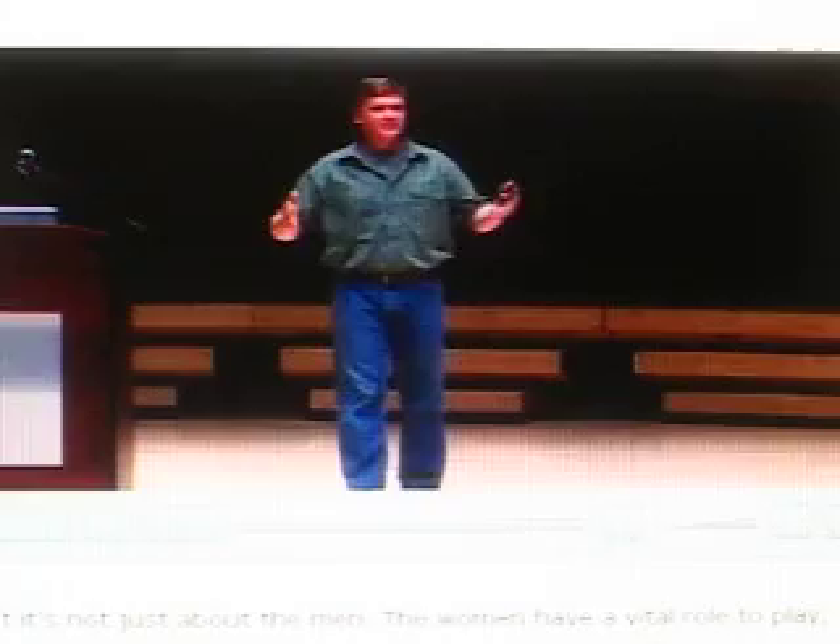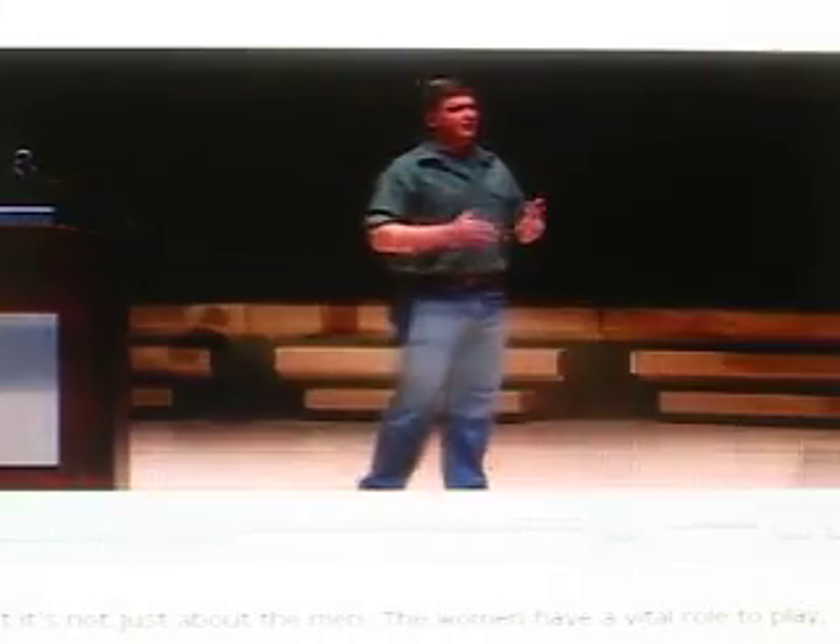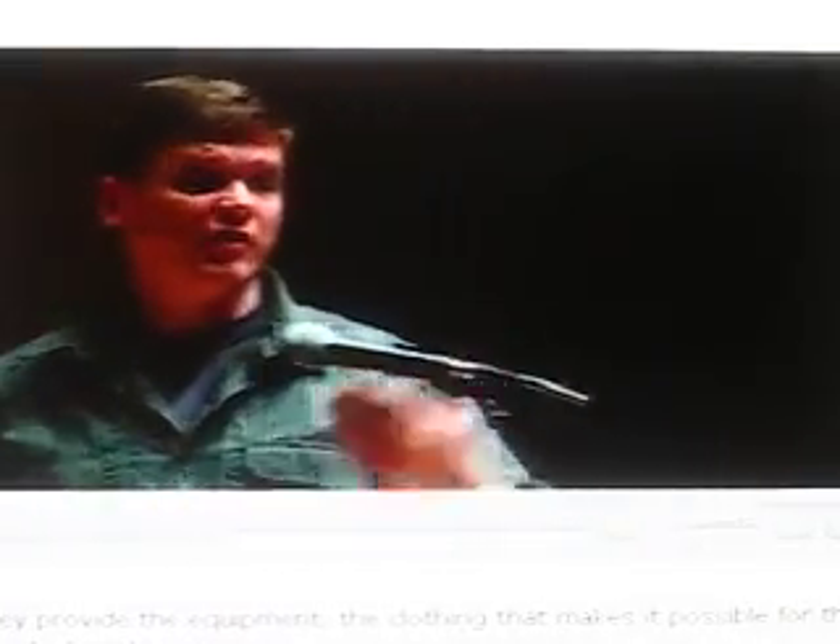But it's not just about the men. The women have a vital role to play, as they always do in these societies. There's an equality in these communities that is difficult to feel here in our society. The men are the hunters, and the women do vitally important work — they provide the equipment and the clothing that makes it possible for the men to travel.